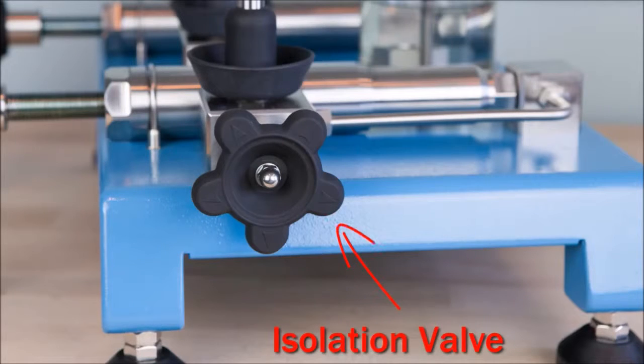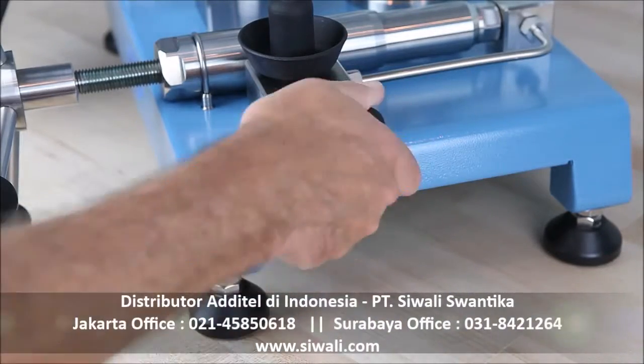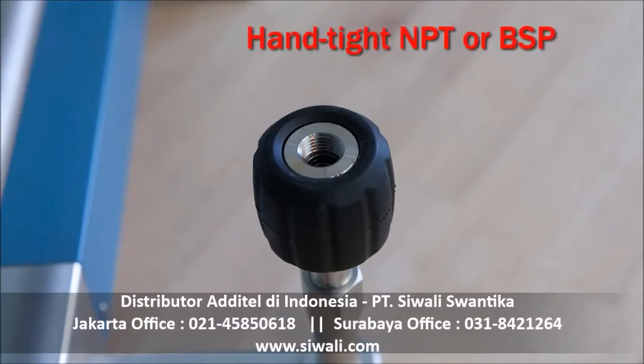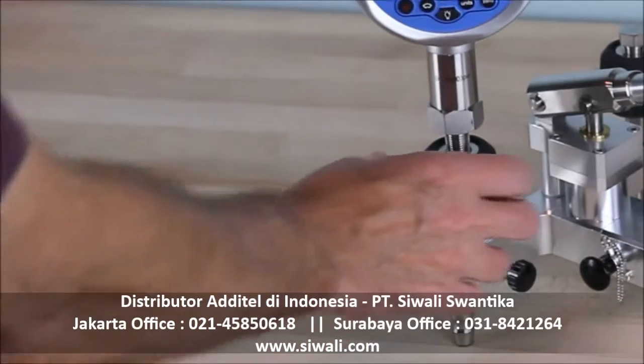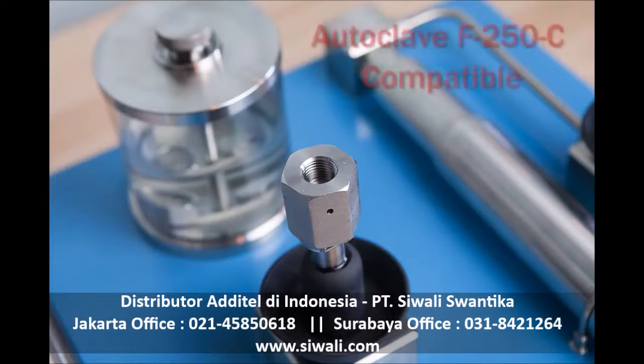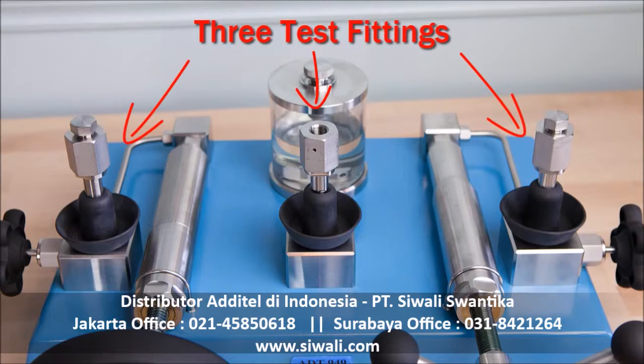Each pump includes a shutoff valve that isolates the test manifold from the priming section of the pressure circuit. This helps reduce test volume, eliminating potential leaks and providing stable test pressures. The 936 and 938 pumps feature hand-tight quick connectors that seal to 15,000 PSI with no tools or thread sealants. The 949 uses autoclave-compatible fittings common on ultra-high pressure devices. All pumps include three quick connectors, allowing two devices to be calibrated at the same time against a common reference gauge.